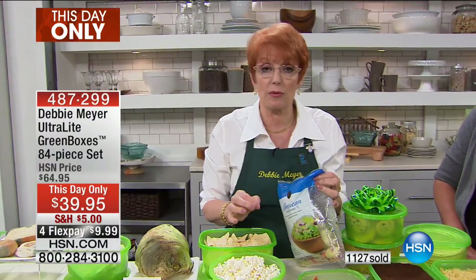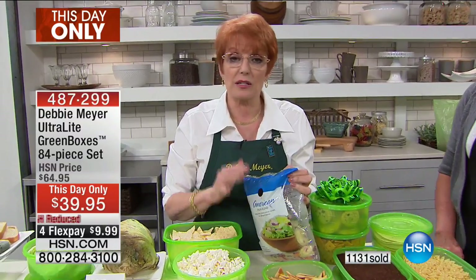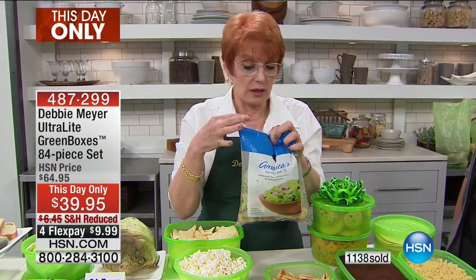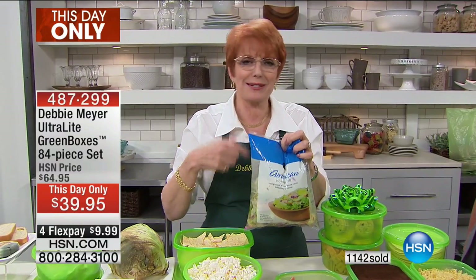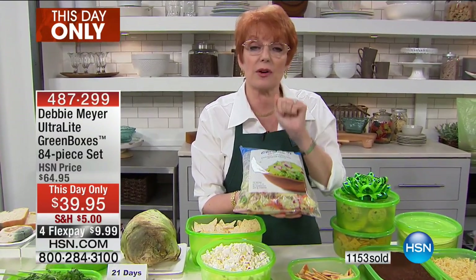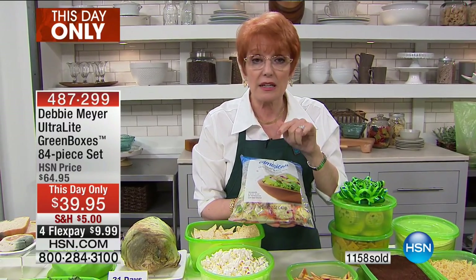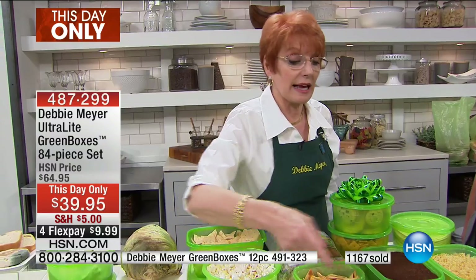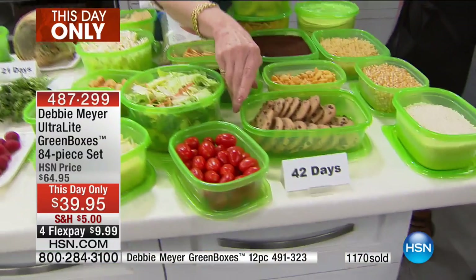My boxes will take care of that problem for you — they will slow down the process and get rid of that gas. If you try to seal the bag back up, clip it, tie it — I've seen people staple bags — you're actually sealing in the very problem. You're not sealing anything out. Air has nothing to do with it in terms of vegetables; your problem is ethylene gas.